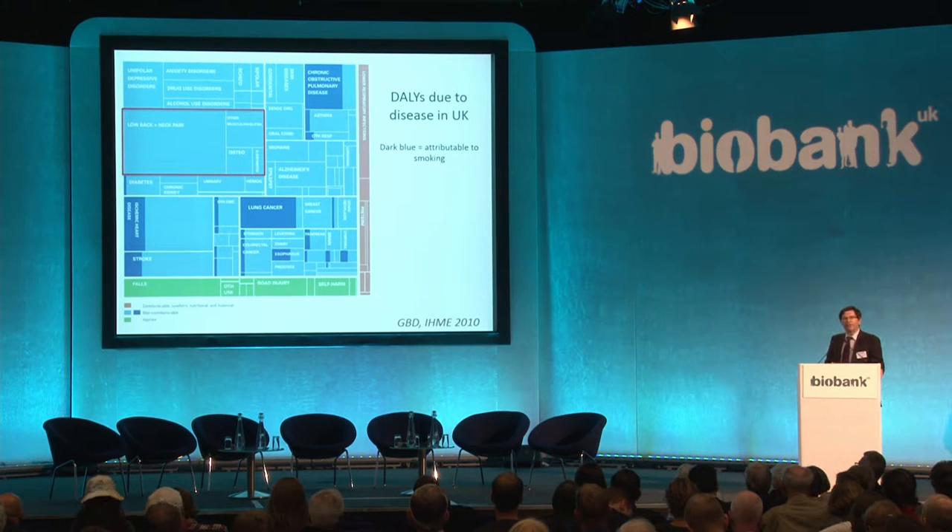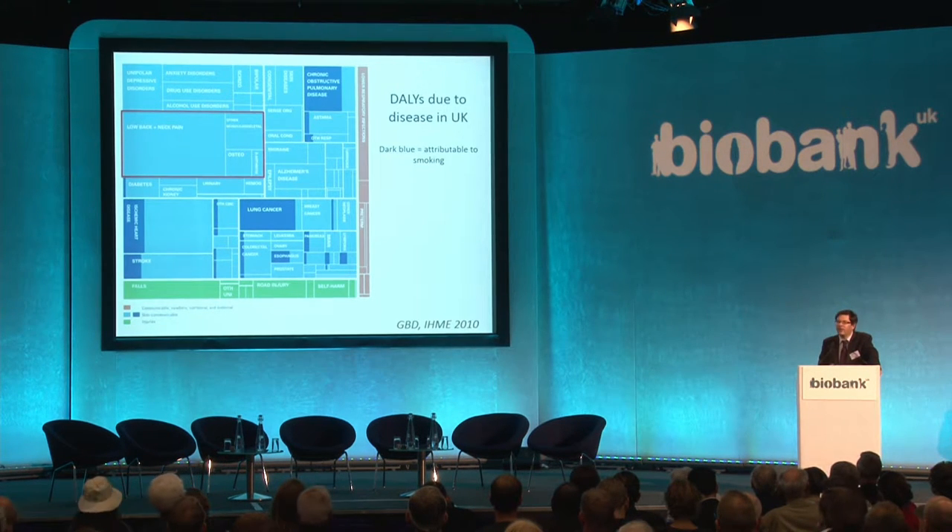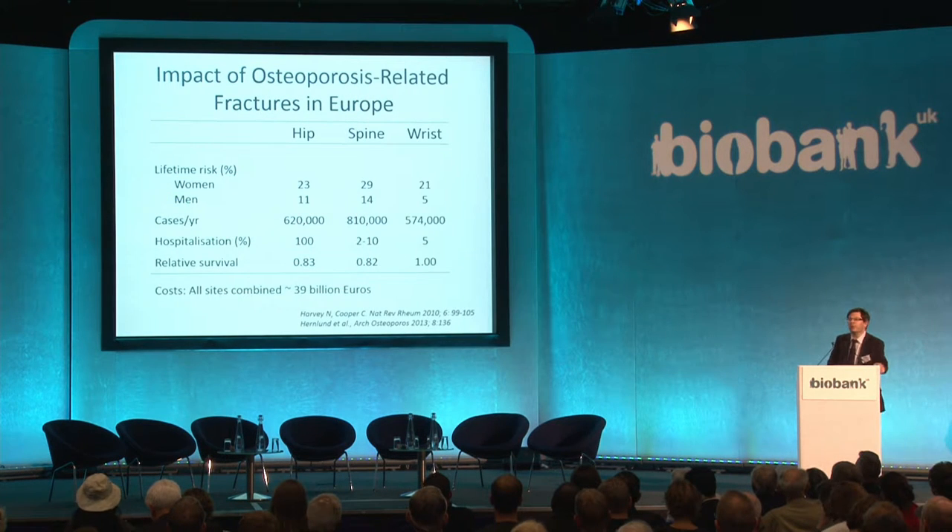Chronic musculoskeletal disease worldwide has been recently demonstrated through the Global Burden of Disease Project, to which we as an MRC unit in Southampton have contributed. The disability associated with musculoskeletal disease worldwide is equivalent to around 3% of GNP, and increasing at a greater rate than that associated with many other chronic non-communicable diseases.